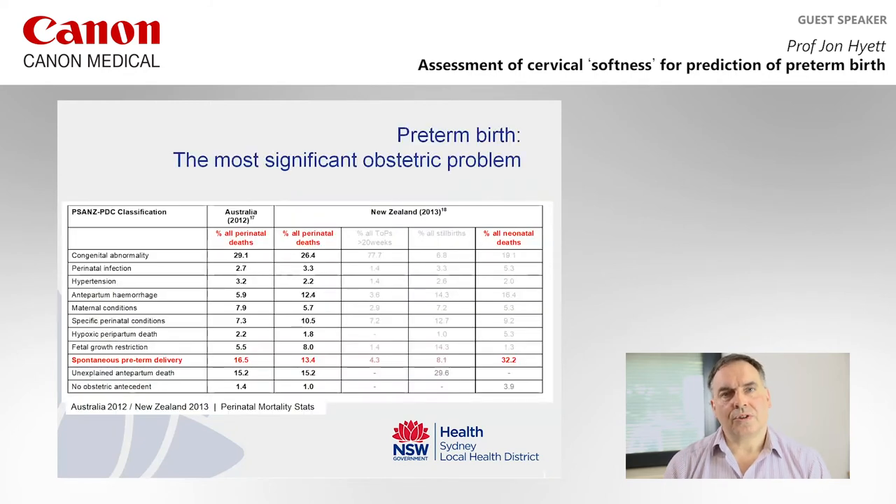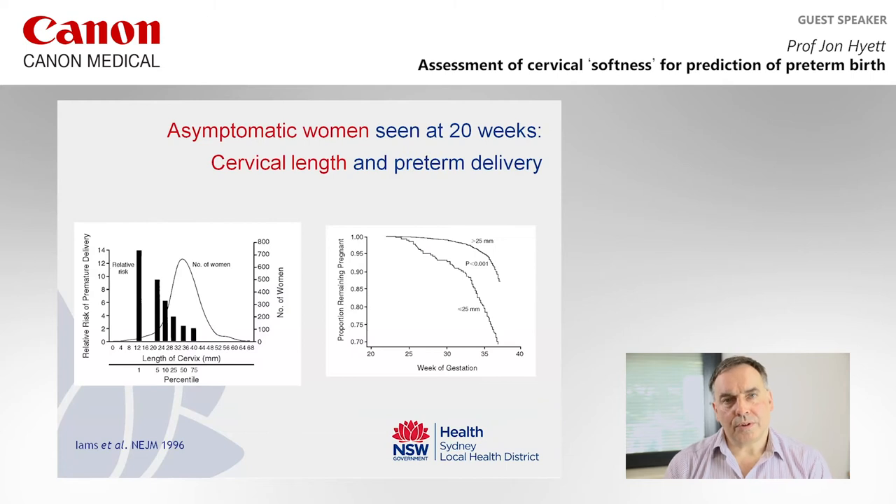By way of introduction, the reason we've been doing this work is because we're interested in trying to reduce rates of preterm birth. This data shows that in Australia and New Zealand, preterm birth is one of the main contributors to stillbirth and neonatal death, making it a very important clinical issue.